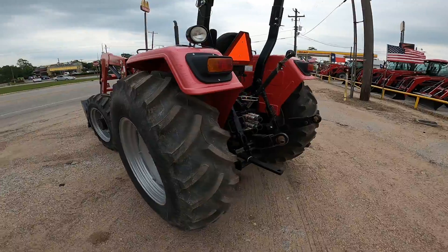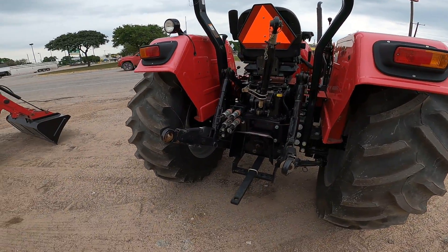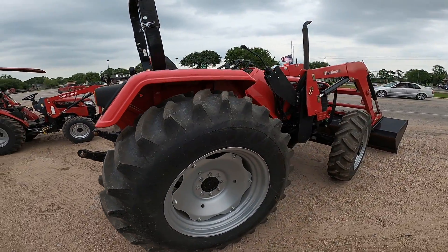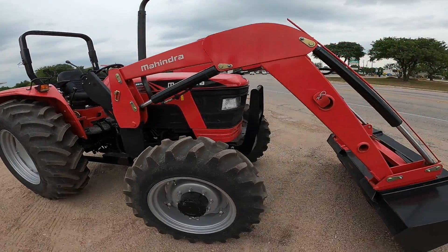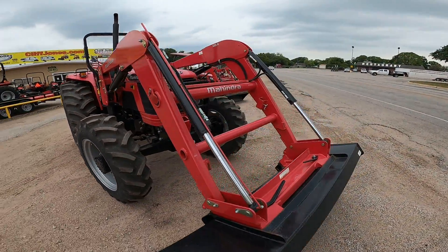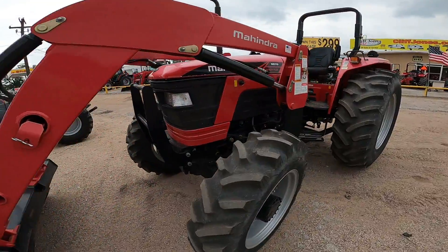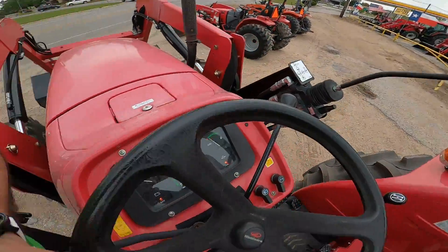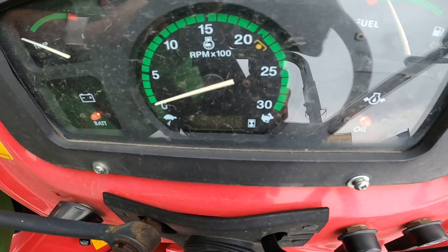It's in great shape. It does have the remainder of the factory warranty. It does include two remotes on the back. This is our utility tractor, on the larger side of what Mahindra offers. We do not have any DPF or DEF fluid on this tractor, and it's got really low hours. Looking at the hour meter here — 78.4 hours. You can see that there.